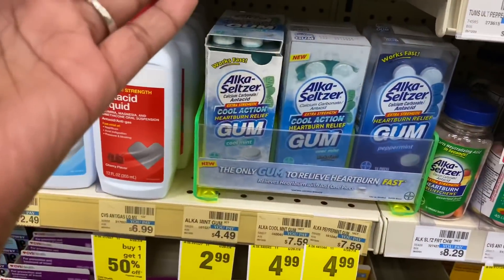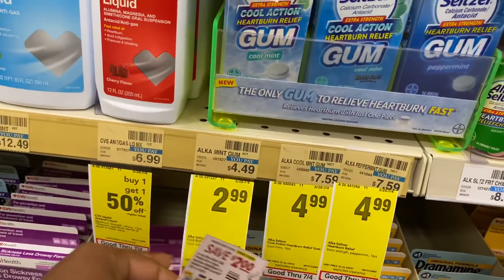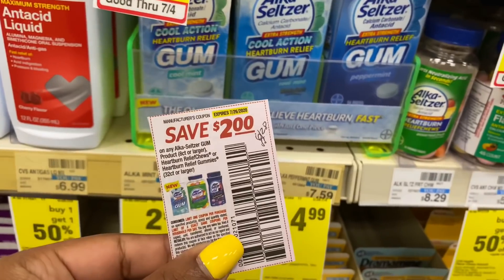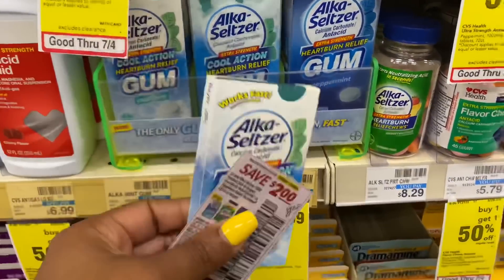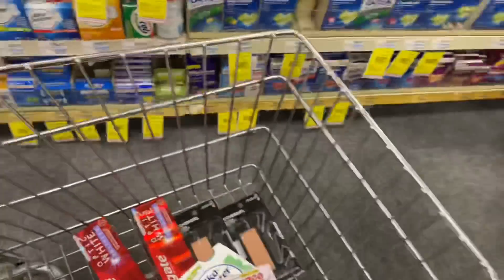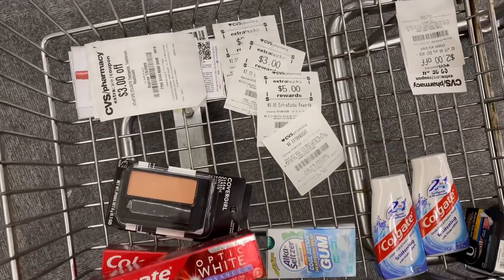The next deal is the Alka-Seltzer Heartburn Relief Gum, priced at $2.99. We have a $2 off coupon from the 6/28 SmartSource making it just $0.99, so I'm going to grab one of those.